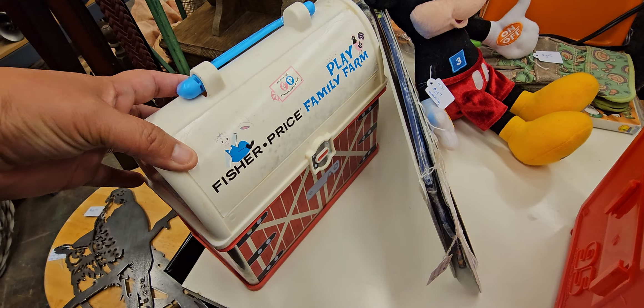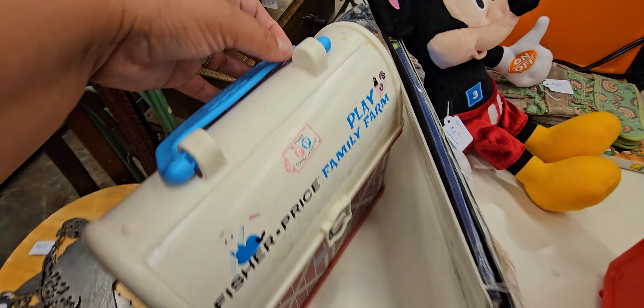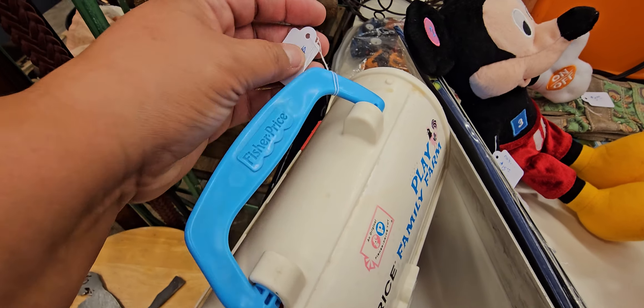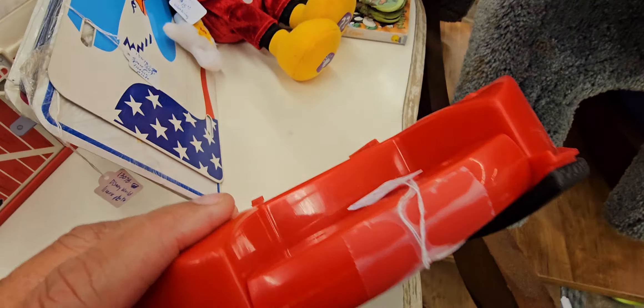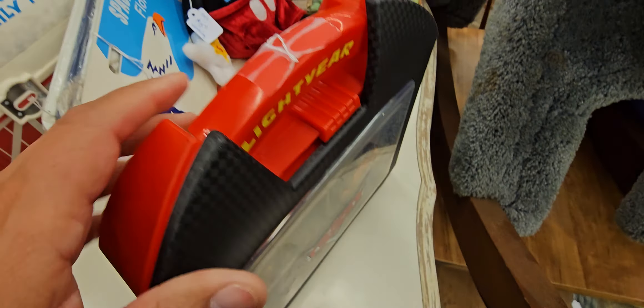They have these — look at the owls, $40 each. Oh, look at this — special prize, family play. A vintage toy — $12. Oh, there's a Mickey for $15.